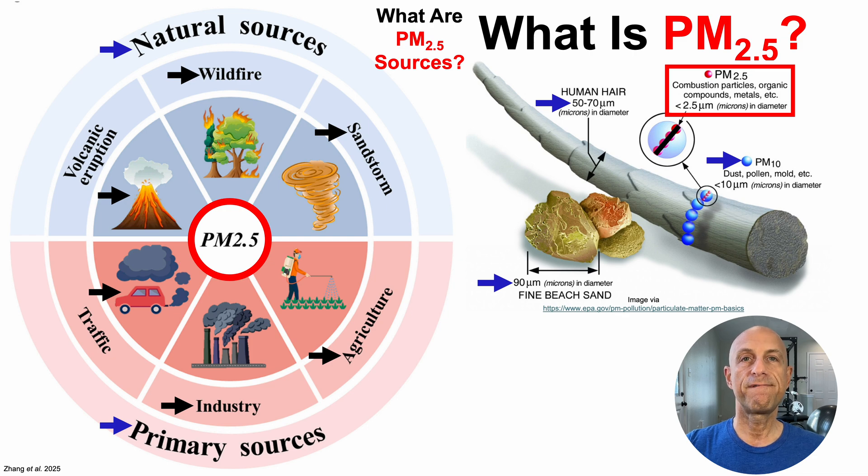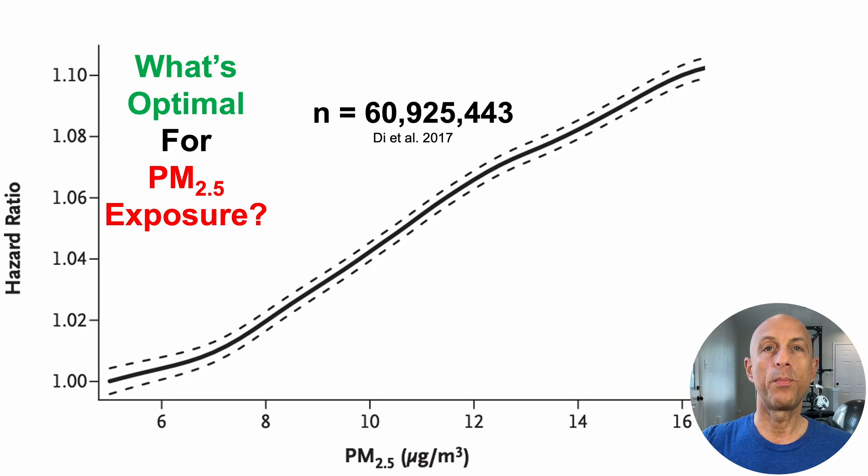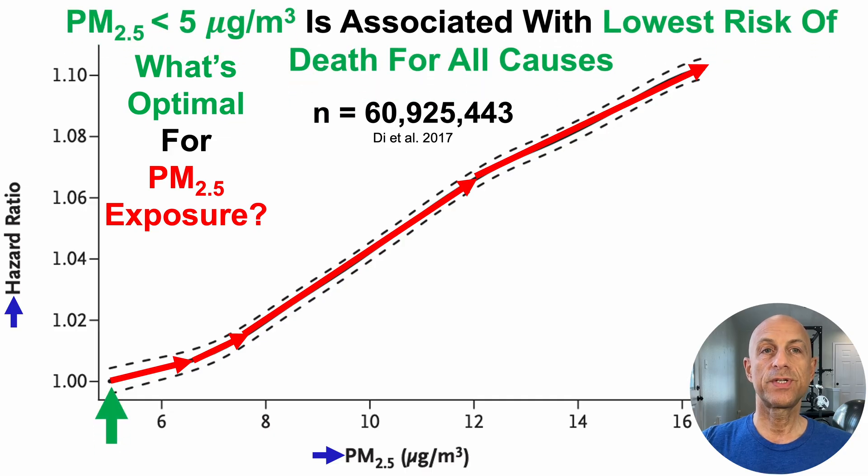Now that we've defined PM2.5, what's optimal for airborne PM2.5 exposure? This is a study of almost 61 million people — as far as I've been able to find, the largest study ever published on this topic. On the y-axis is the hazard ratio or risk of death for all causes, and on the x-axis is annual average airborne exposure to PM2.5. As PM2.5 increases, it's significantly associated with a higher risk of death for all causes. The lowest risk is associated with PM2.5 values less than five micrograms per cubic meter. So my target is indoor air quality with a PM2.5 average less than five micrograms per cubic meter, every day, 365 days a year.